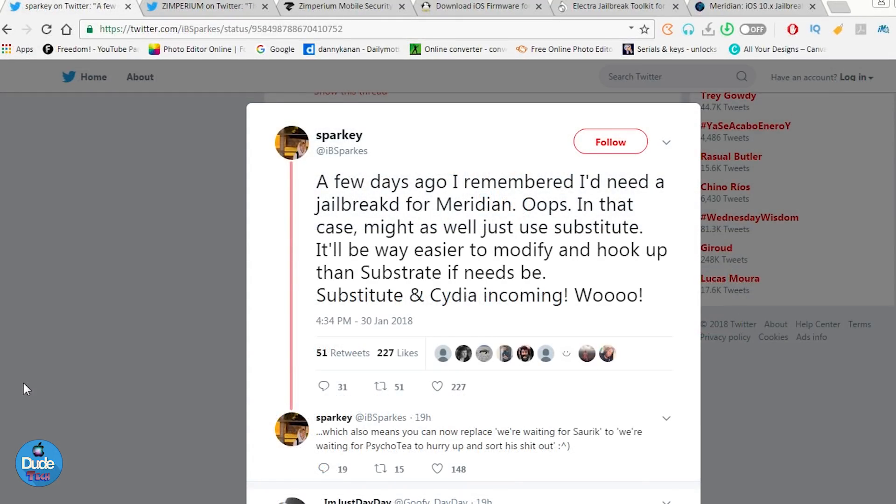So first, let's talk about the Meridian jailbreak status. Meridian, as everybody knows, is a really nice jailbreak for 64-bit devices running iOS 10.3 up to iOS 10.3.3. But right now there is still no Substrate and no Cydia on it. The good thing is the developer of Meridian already tweeted saying it is possible that in a few days Cydia will show up on that jailbreak, and there is going to be a Substrate for it as well. Once we have both, Meridian is going to be really amazing.